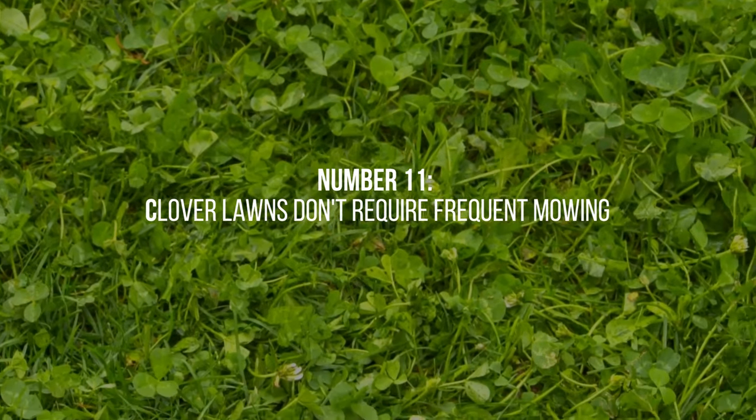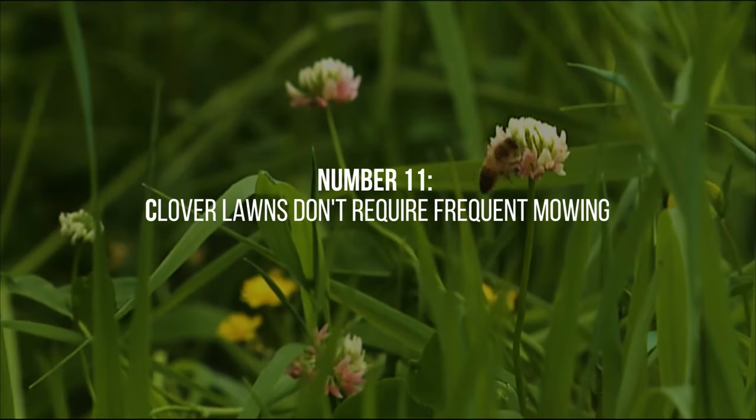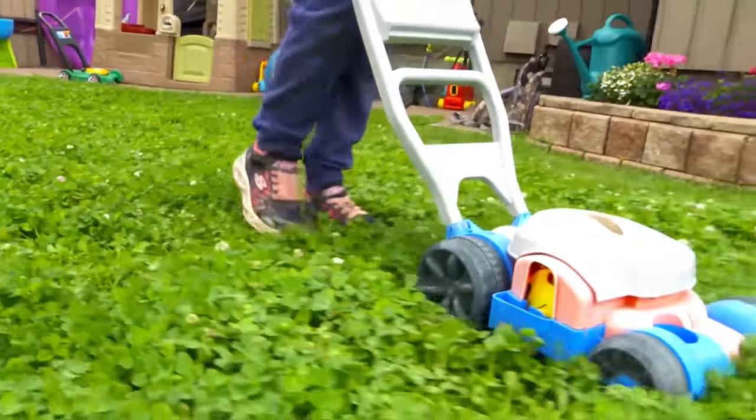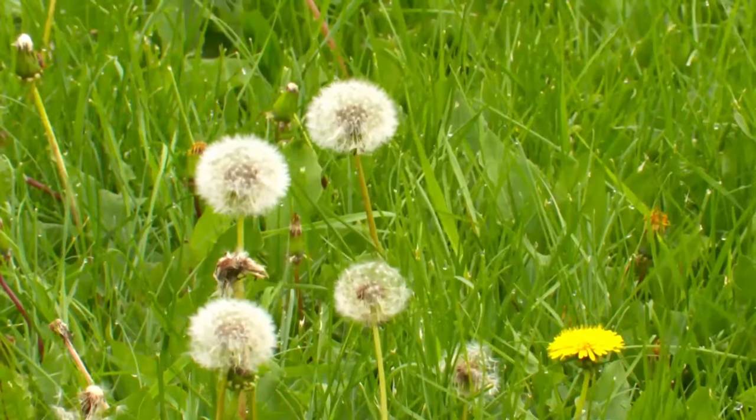11. While clover lawns don't require frequent mowing, occasional trimming helps keep them looking tidy. It's recommended to maintain a higher mowing height compared to traditional lawns to allow clover to thrive and promote its nitrogen-fixing capabilities.